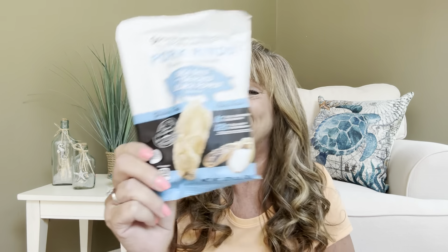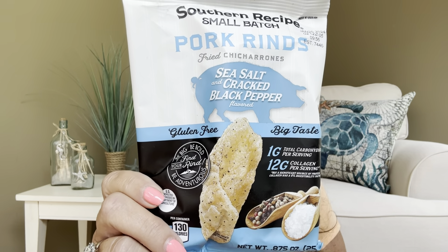Then we have some pork rinds here — this is from Southern Recipe, small batch pork rinds in sea salt and cracked black pepper flavor. A lot of times I pass the pork rinds on to my sister, but I do love sea salt and I like that little extra pepper, so I might give this a try. This has 130 calories and this is just one serving.